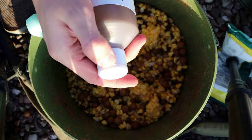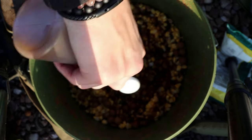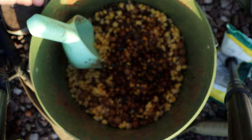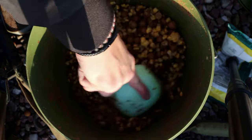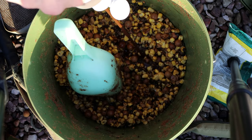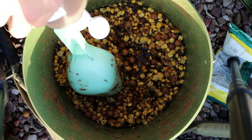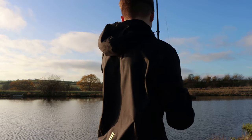I've got some marine zest PVA-friendly glug — that's what I was looking for before. Let's get a good amount of that in and give it a good mix. I'll take a bit more and finish off the bottle. I'm thinking just a little underarm cast, nice and easy, getting it on the money hopefully.